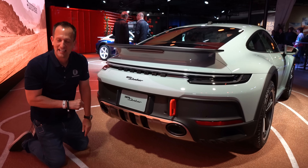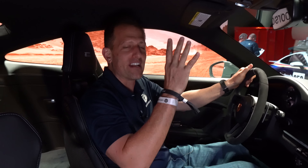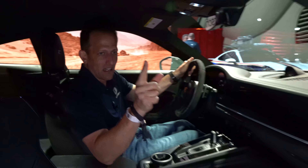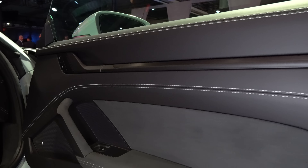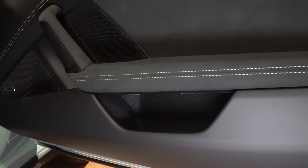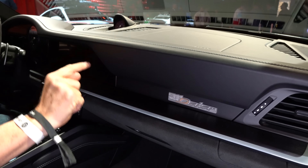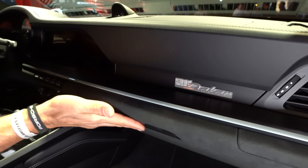Inside this new 911 Dakar — which fills out the lineup alongside the Carrera S, GTS, GT3, Turbo, and now the Dakar — MSRP is right around $220,000, and they're only making 2,500 of these. The door panels feature clean Porsche styling with Racetech material and contrast stitching. Moving to the dash, there's beautiful Shade Green stitching, a numbered 911 Dakar badge, Racetech material along the bottom of the full dash, and the Sport Chrono package acting as a stopwatch and clock.